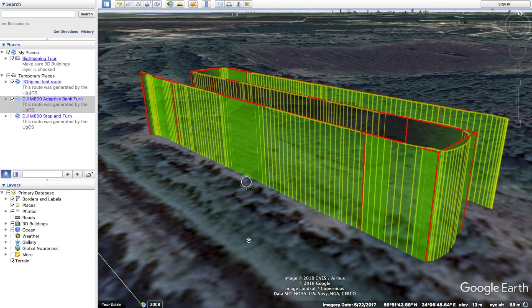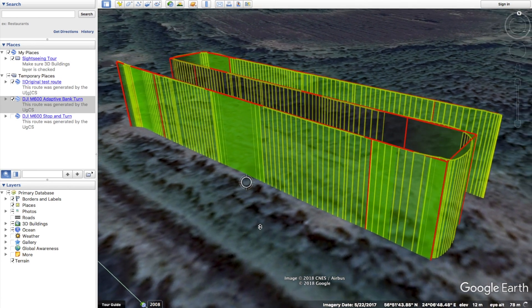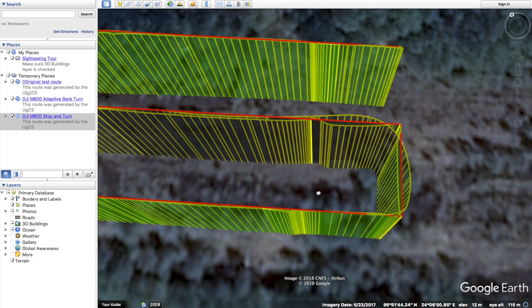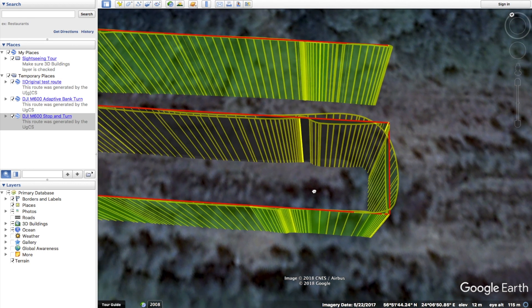When looking at the altitude, as expected it's as good as in the flight before, with the DJI M600 managing to keep exactly at the height set. Overall we can conclude that for a drone such as the DJI M600 the results are very good considering the weight of it. This is certainly a very capable professional class drone, which can be seen from the results.